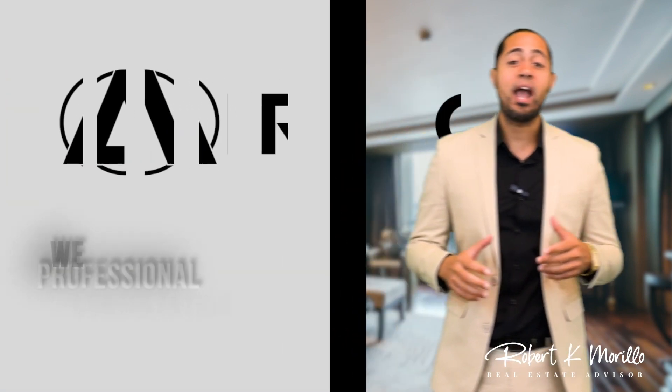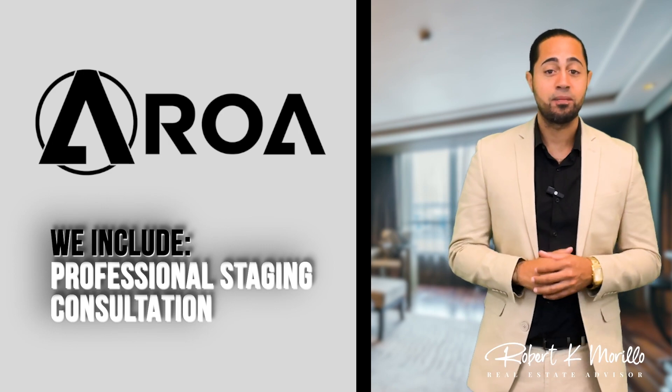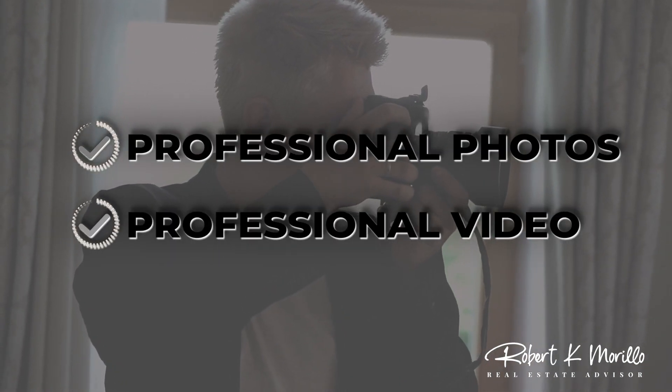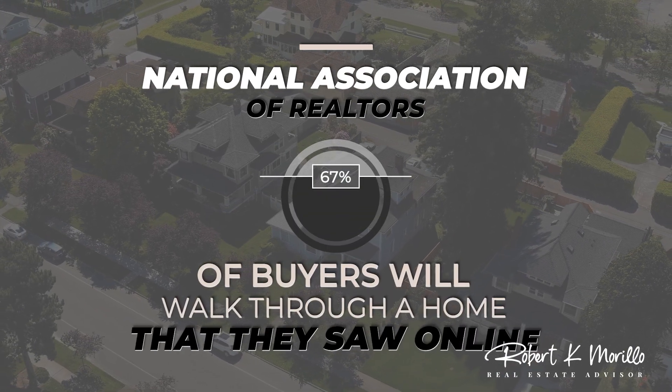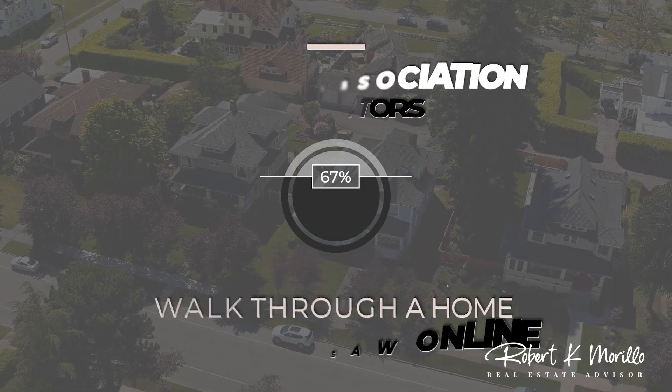The good news is here at Team Aroa, we actually include professional staging as a part of our service. Marketing is also essential — you're going to want to make sure you get professional photos done and professional video. According to the National Association of Realtors, 67% of buyers are actually going to walk through a home that they see online. So professional pictures and video is absolutely a must in preparing to sell your home.